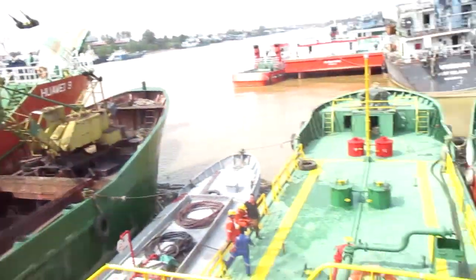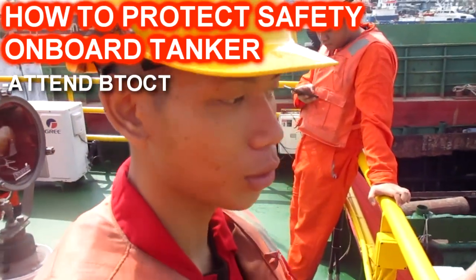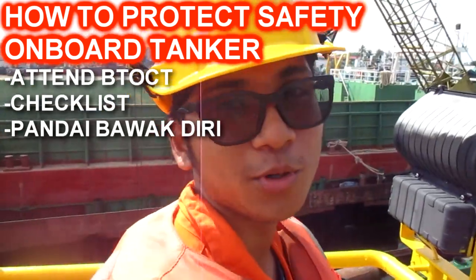How do you protect safety on board a tanker? Do your BTO CT first. If you don't do your BTO CT, how are you supposed to do it? You have to follow the checklist. Do not smoke. You must always hold the rail.